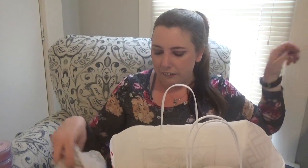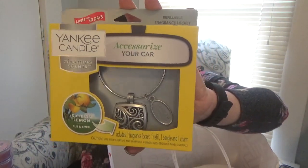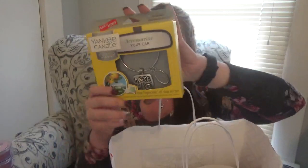Now into the big bag — this is what I purchased separately to get my Chesapeake Bay candle for free. This is the Yankee Candle Charming Scents accessorize your car, and I went ahead and picked up Sicilian Lemon. I absolutely love the design of this one. I already have one in my car, so this is my second — I'll probably put it around my gear shift or give it to my husband for his car.